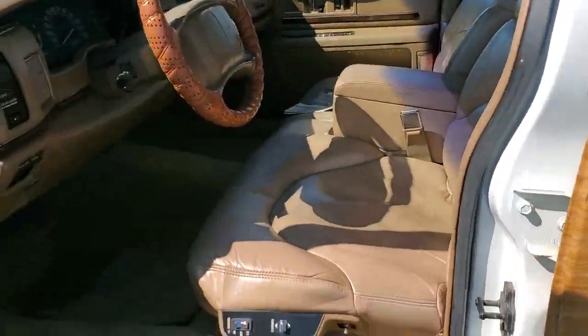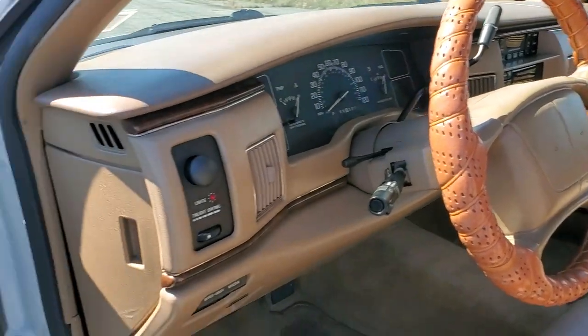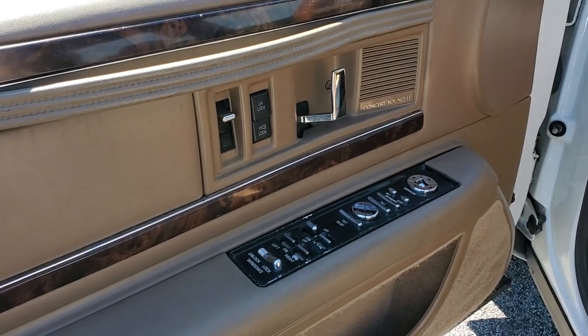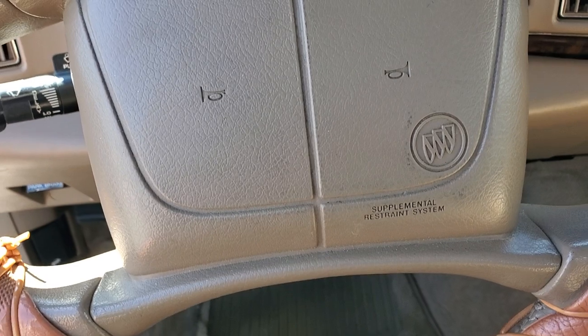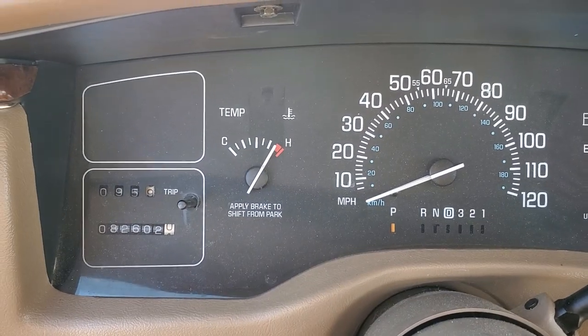She's loaded too. Power heated seats, lumbar, power windows, power locks, power mirrors, concert sound, centennial lights, tilt wheel, cruise control, dual airbags too. Pretty cool for back in the day. 82,602 miles.